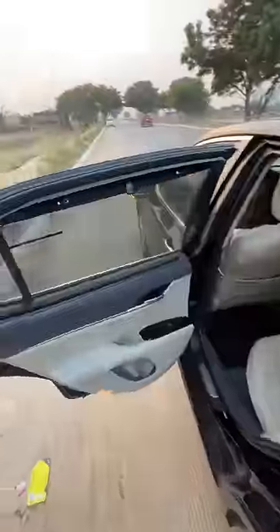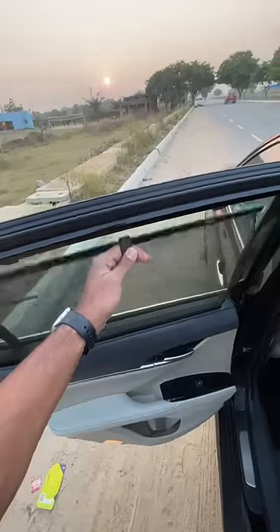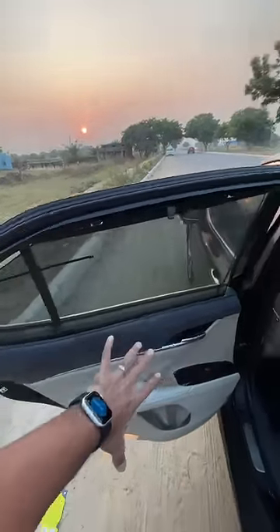Time to get into the rear seat of the Toyota Camry. There is a sun blind which is manually adjustable, and they are slotted into position as well.